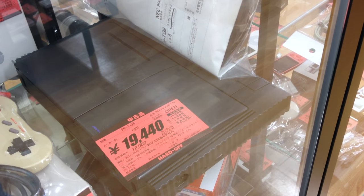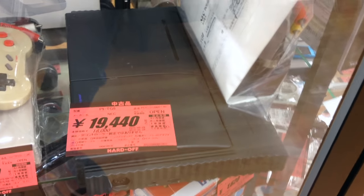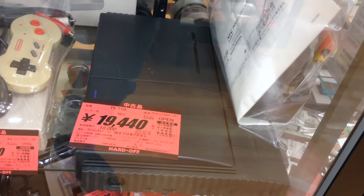Not included, of course. Coming in at 160 bucks is a PC Engine Duo, which will let you play PC Engine CD-ROM games without any need for an adapter, unless you want to play Hu cards.